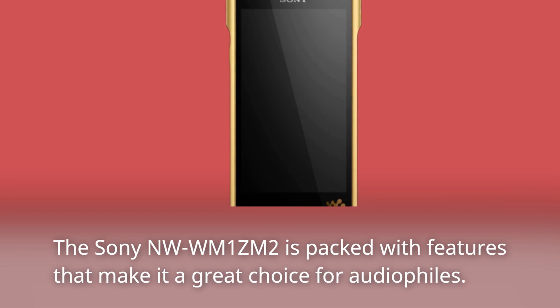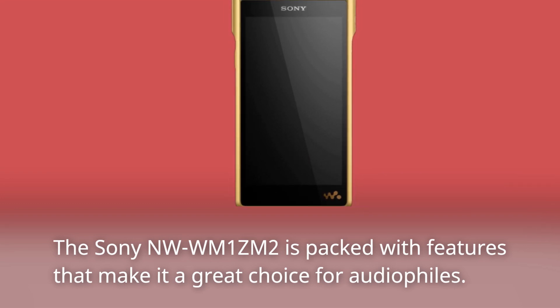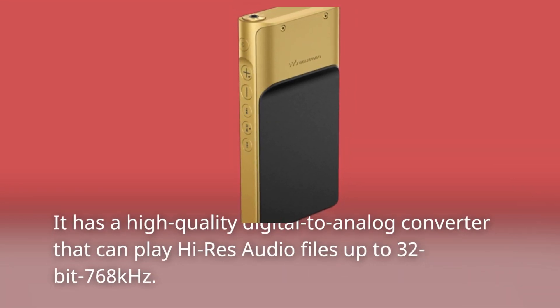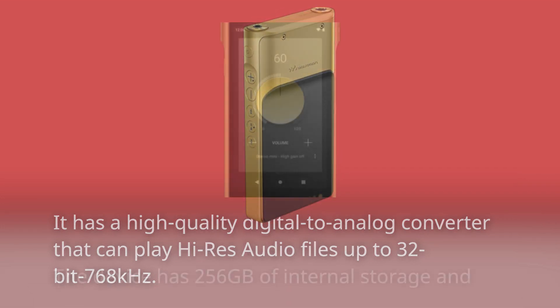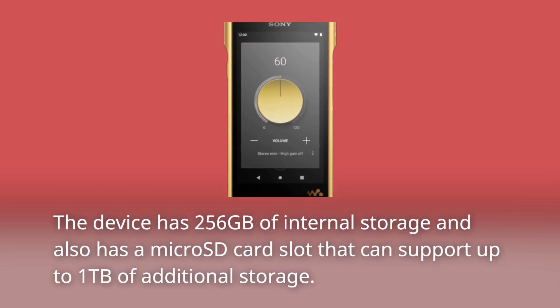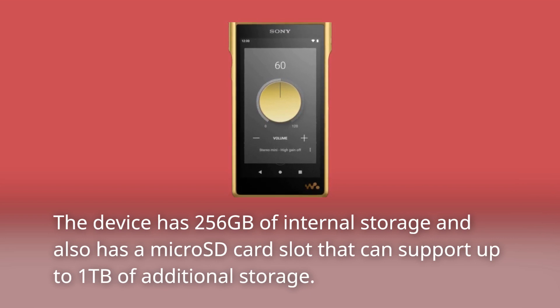The Sony NW-WM1ZM2 is packed with features that make it a great choice for audiophiles. It has a high-quality digital-to-analog converter that can play high-res audio files up to 32-bit / 768 kHz. The device has 256GB of internal storage and also has a microSD card slot that can support up to 1TB of additional storage.